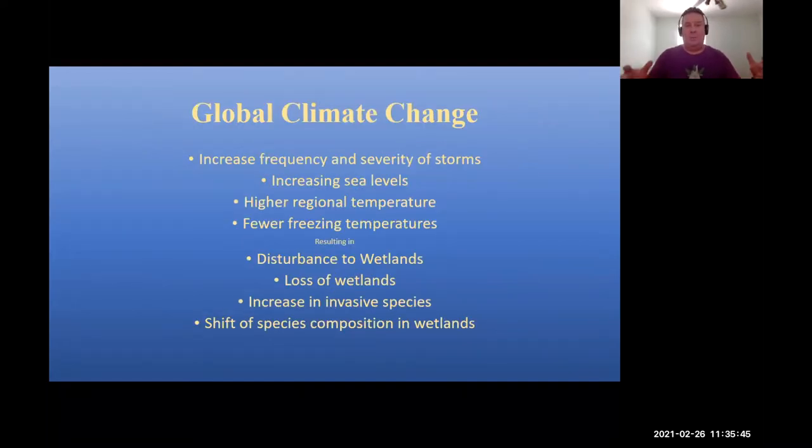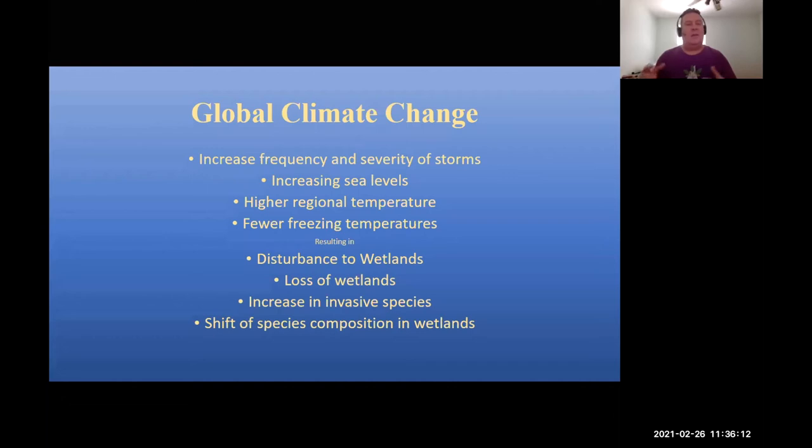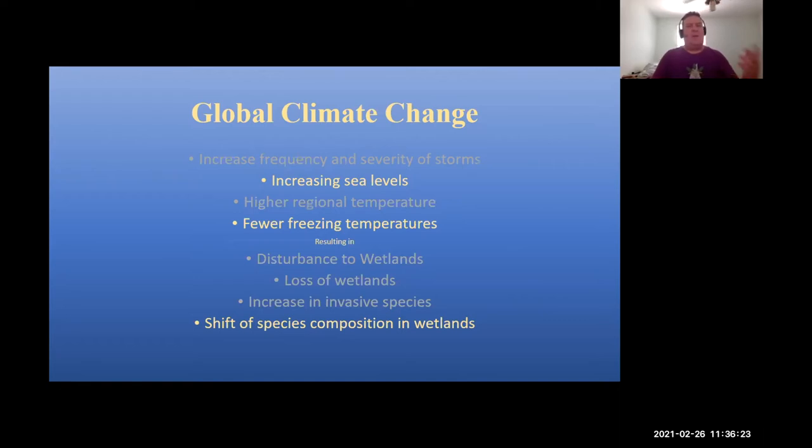We're all here probably because of climate change, which is the driver behind most of our research. Climate change is going to result in increased frequency and severity of storms — we saw that this year — an increase in sea levels, higher regional temperatures, and fewer freezing temperatures. This is going to result in potential disturbance to wetlands, loss of wetlands, increase in invasive species, and a shift in species composition in wetlands — the theme of this morning's series of talks. I'm going to concentrate on increasing sea levels and fewer freezing temperatures causing that shift in species composition.